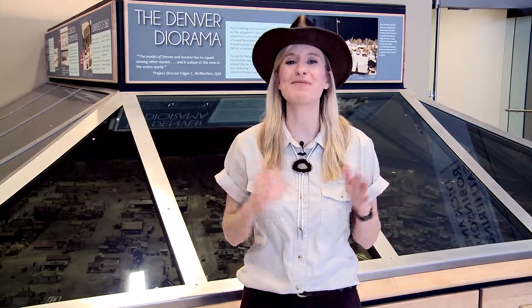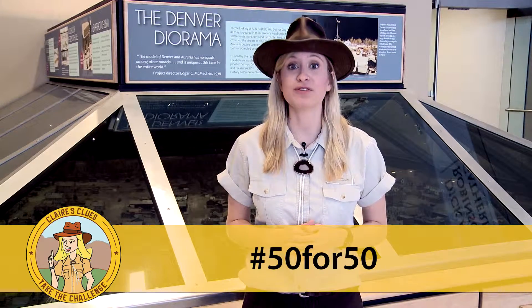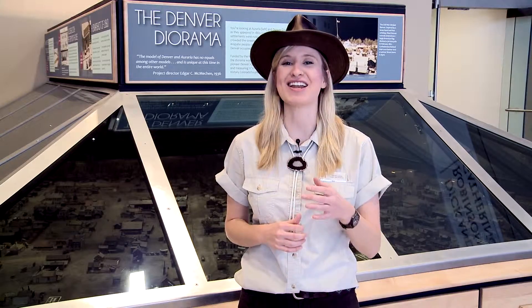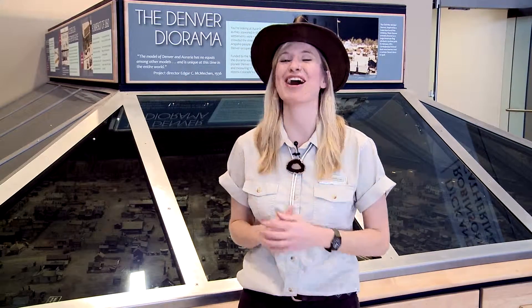Don't forget to watch Colorado Experience tonight at 7pm on Rocky Mountain PBS to learn way more about the Denver Mint and how it's changed over time. Then come on back to Facebook tomorrow to take the Claire's Clues quiz and you could win a prize. Don't forget to participate in the National Park Service's 50 for 50 social media campaign this week to celebrate historic places in Colorado. Claire's Clues is going to take a break for the holidays, but we'll be back on January 14th for our next adventure. Happy holidays, stay safe, and I'll see you next time on Claire's Clues.